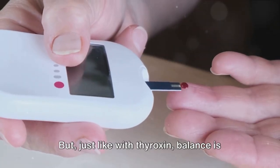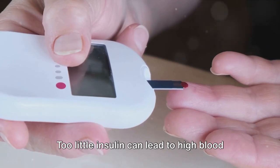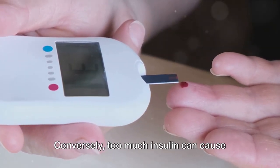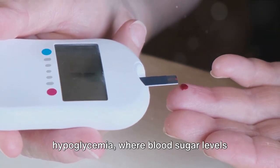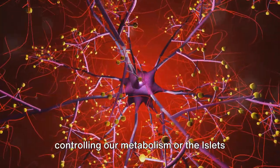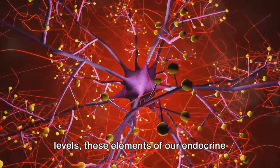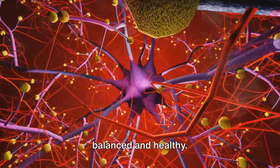Just like with thyroxin, balance is key with insulin and glucagon. Too little insulin can lead to high blood sugar levels, a condition known as diabetes. Conversely, too much insulin can cause hypoglycemia, where blood sugar levels drop dangerously low. Whether it's the thyroid gland controlling our metabolism or the islets of Langerhans managing our blood sugar levels, these elements of our endocrine system are tirelessly working to keep us balanced and healthy.